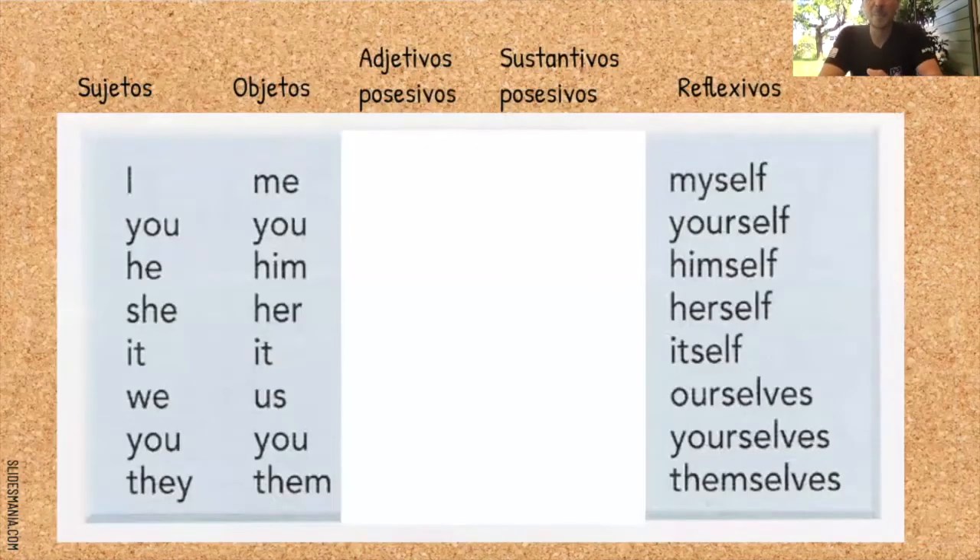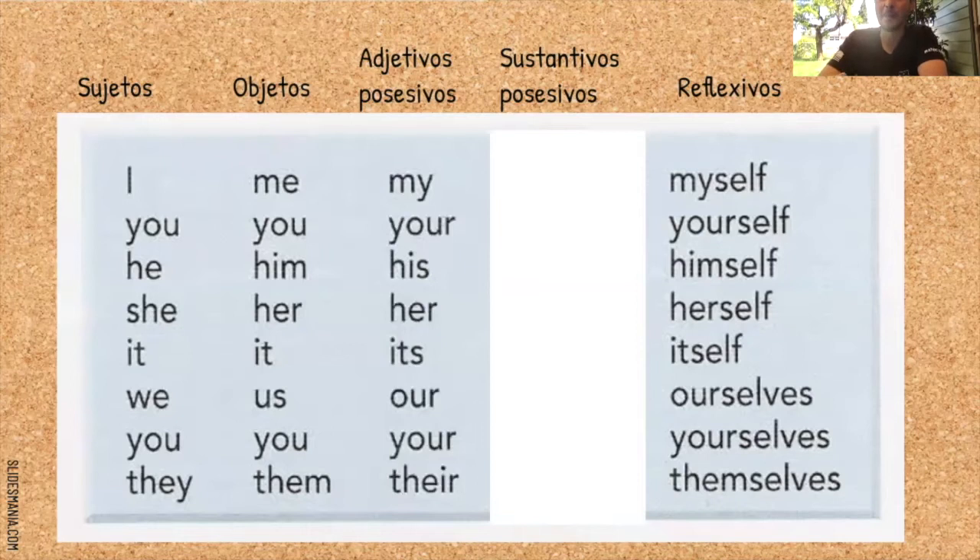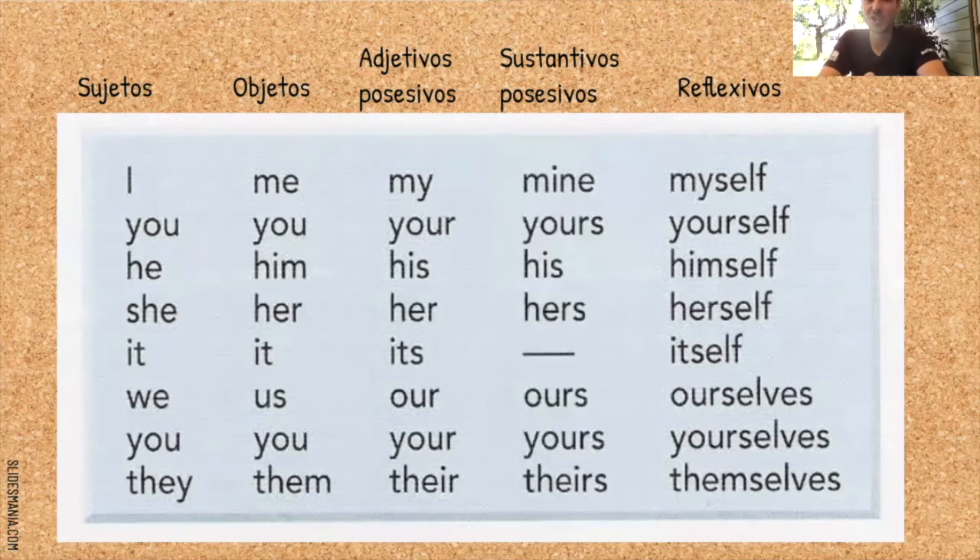Hay más pronombres. Adjetivos posesivos: mi, tu, su, nuestro, vuestro — si eres de España. ¿Cuáles son en inglés? My, your, his, her, our. Y sustantivos posesivos: el mío, el tuyo, la suya, el nuestro. ¿En inglés? Mine, yours, his, hers, ours. Trae ese «s» al final de casi todos.